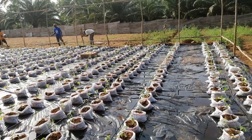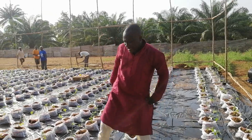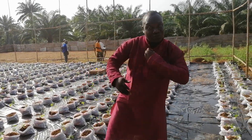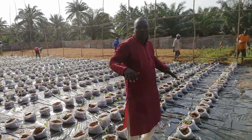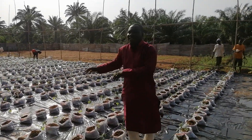Hello everyone, here is Kletus from Winibo International, growers and experts in soilless agriculture. Here we are at a soilless agriculture production site — a business site of 300 square meters.